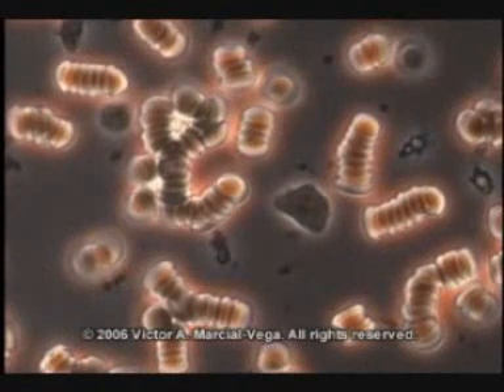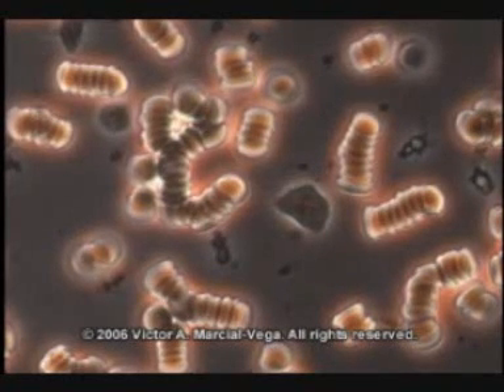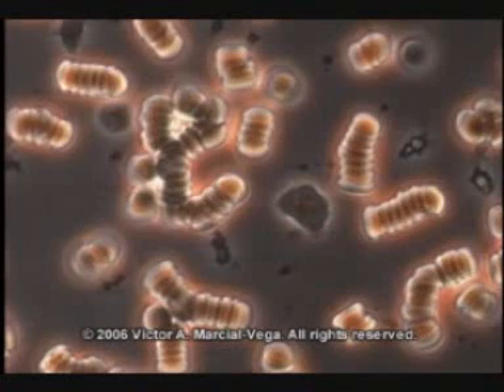This is the blood of one of my patients right at the time when he came to see me at the clinic. It looks like there's stacks of coins piled against each other. Those are red blood cells. They're not supposed to be like that. They're supposed to be separate from each other, nice and round, floating around the blood, transporting oxygen — and this is not happening here.